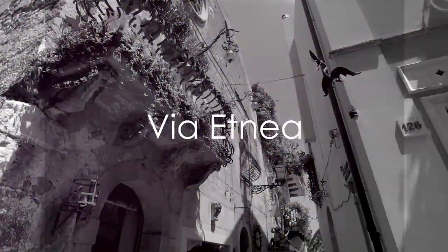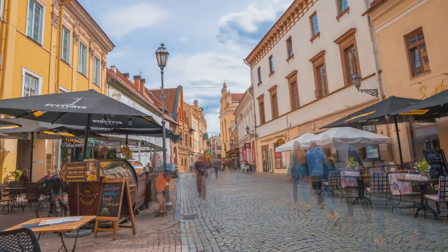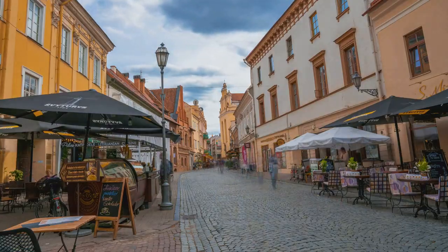At number 6, we have Via Etnea, the main street of Catania. Stretching from Piazza del Duomo to the foothills of Mount Etna, it's lined with shops, cafes, and Baroque buildings, perfect for a leisurely stroll.